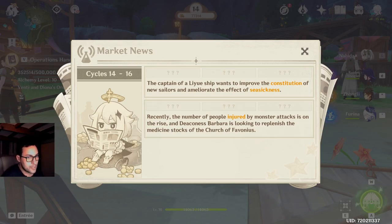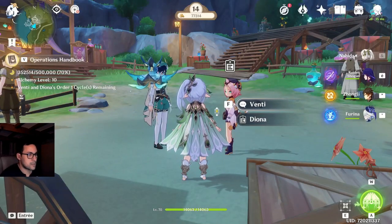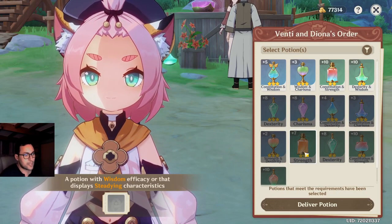Recently, the number of people injured by monster attacks is on the rise. Deaconess Barbara is looking to replenish the medicine stocks at the Church. Medicine stocks, healing properties — do I have something like that? I think I do. Has the potion come in? A potion with invigorating or studying characteristics?